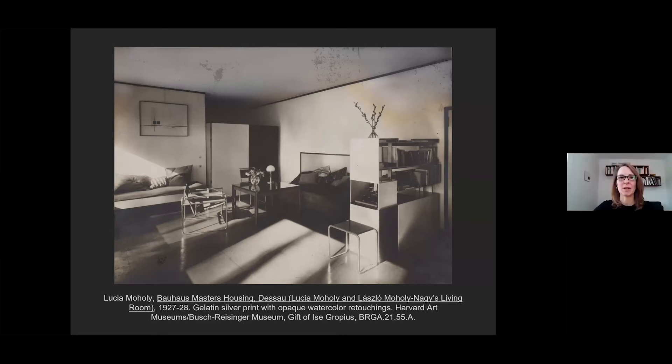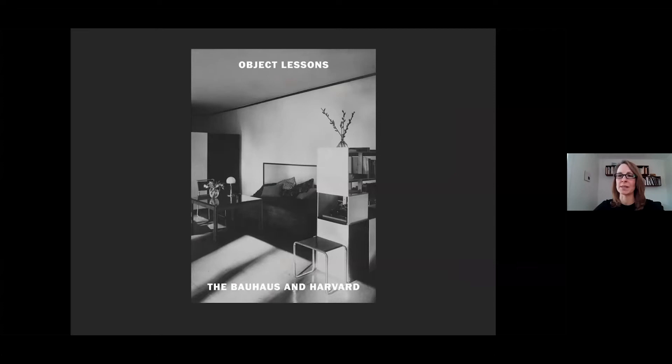Thank you so much, Lynette. I'm really delighted to discuss an object that is part of the Busch-Reisinger Museum's extensive Bauhaus collections at Harvard. It is a gelatin silver print photograph by Lucia Moholy of a domestic interior, measuring about six and a half by nine inches—about the size of an iPad. It was printed from a glass plate negative that Moholy had exposed in a large format wooden view camera mounted on a tripod. This seemingly straightforward object is one I have returned to again and again, which is partly why it is the cover image of our new publication, Bauhaus Object Lessons: The Bauhaus and Harvard, part of a global initiative to mark the centennial of the Bauhaus.